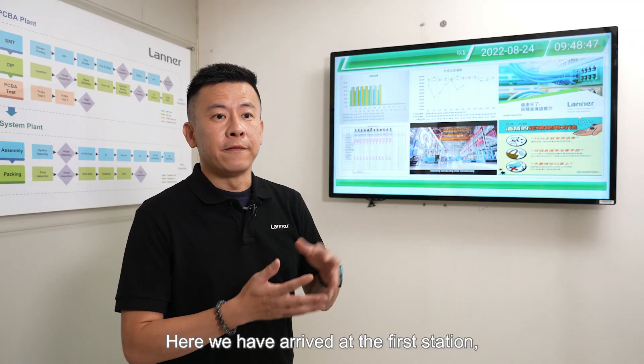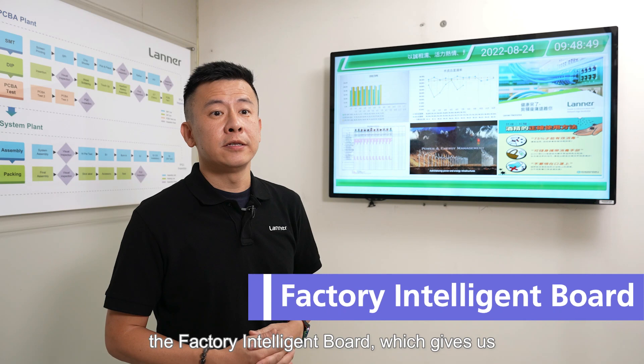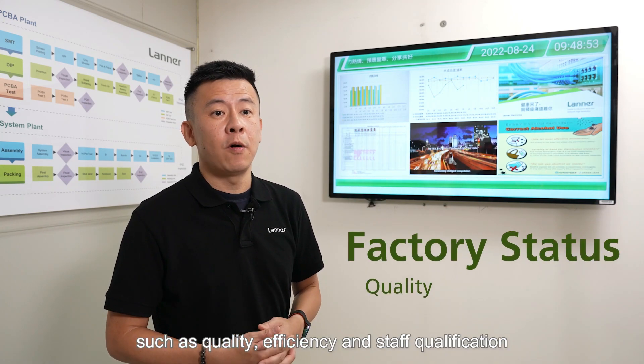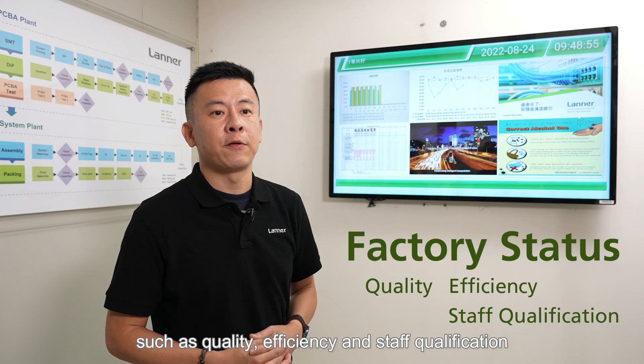Here we have arrived at the first station, the factory intelligent board, which gives a quick overview of the factory status such as quality, efficiency, and staff qualification.